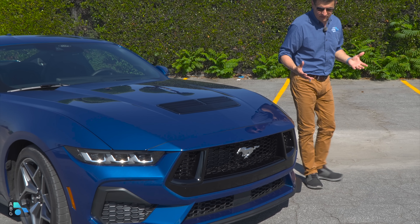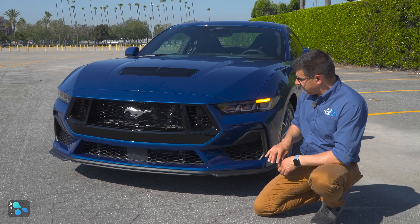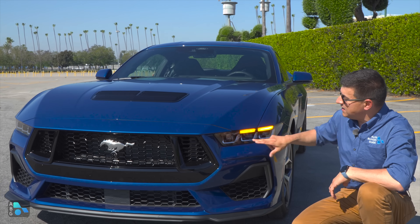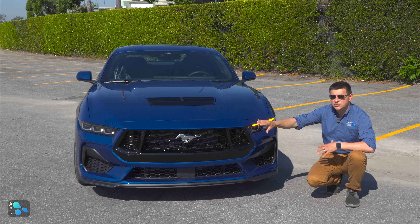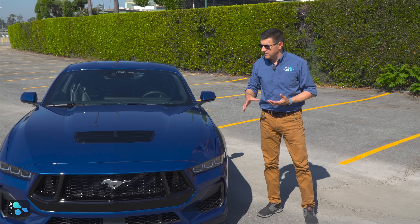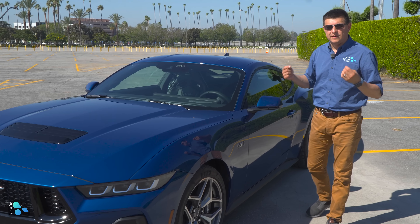Let's talk about the styling first. The front end looks pretty similar between the EcoBoost and the GT, but we do find a different grille insert with separate intake sections — slightly more cooling going on in the GT and a different lower bumper treatment. We get basically the same tri-module LED headlights with the progressive turn signals, which is a really cool look.